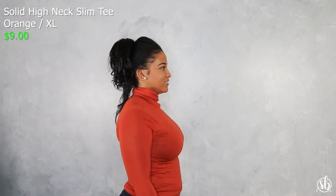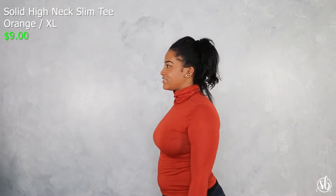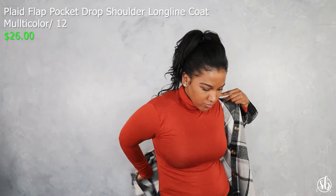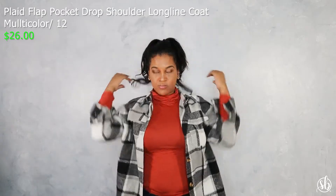This is the Solid High Neck Slim Tee in orange. I bought this because it's a turtleneck and I really wanted something thin, comfortable, and stretchy — I'm into more stretchy materials these days. It's more of a burnt orange than a true orange, which I thought was really cute. I also wanted to show how I paired this with the Flat Pocket Drop Shoulder Long Line Coat — I thought this flannel coat was really cute. You can roll one sleeve up and keep one down, and it has two pockets on the front.